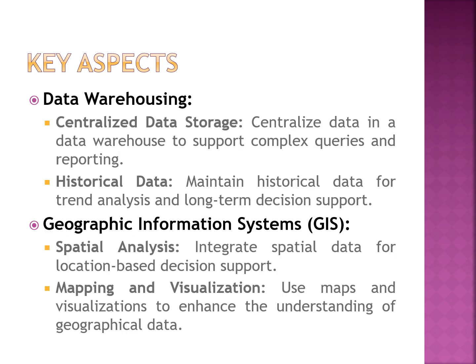The next component is data warehousing. Data warehousing provides centralized data storage and supports complex queries, analysis, and reporting. It maintains historical data — for example, data from the past five or ten years — to support data analysis and decision making.